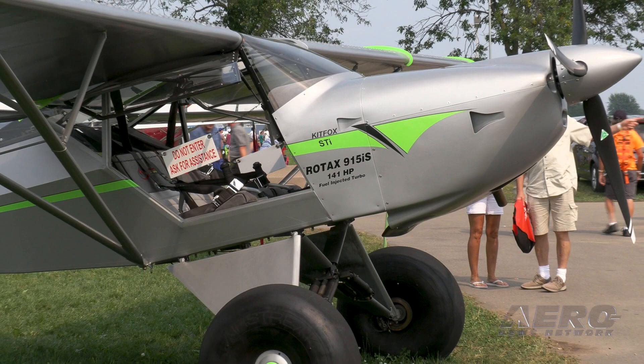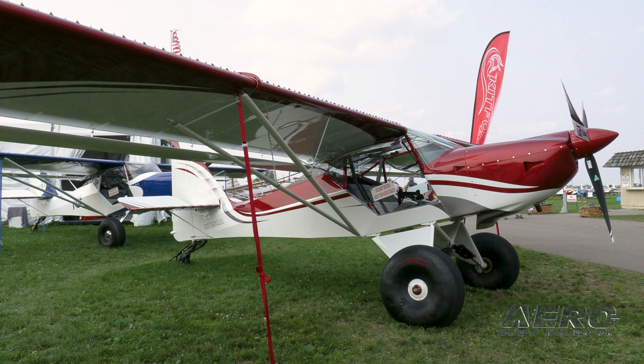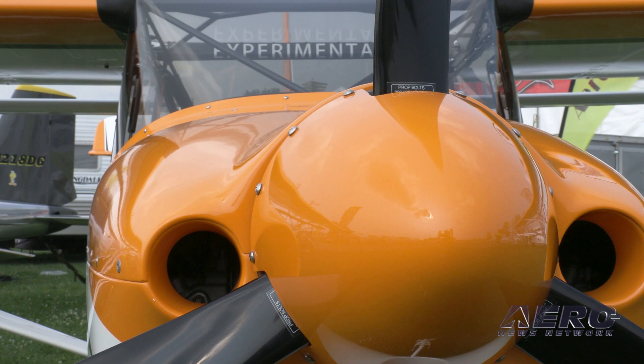It can also be a tailwheel, it can be a tri-gear, it can be on floats, it can be on skis, and of course, Kit Fox trademark, the wings fold. It's a pretty exciting and great time, especially in the STOL movement. We've got a strong commitment in the STOL area, which has been our forte for many, many years.